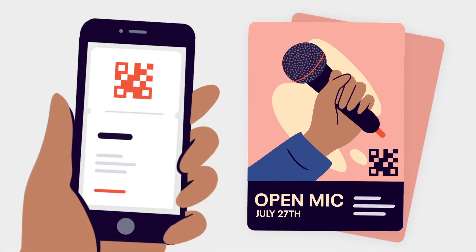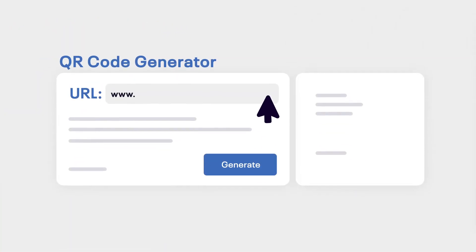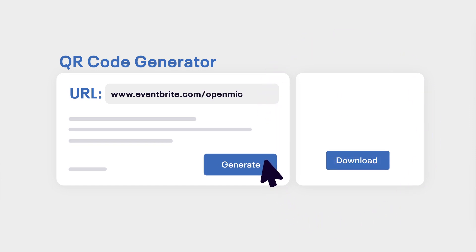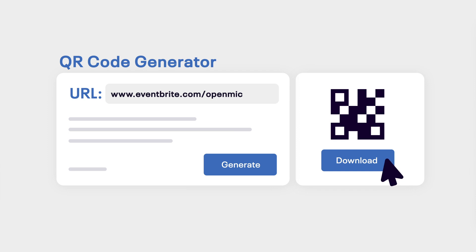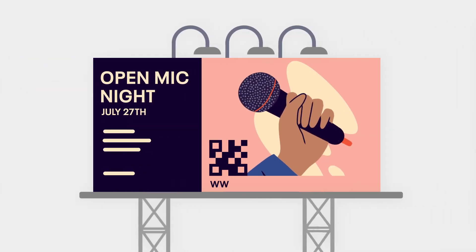You can also make QR codes on a free online generator to be used in your printed materials or out-of-home media placements. Link your event's Eventbrite landing page URL to the generated QR code to give your attendees an easy way to get up-to-date info stat. And just in case someone doesn't have a QR reader, add an alternative URL to keep your info accessible.